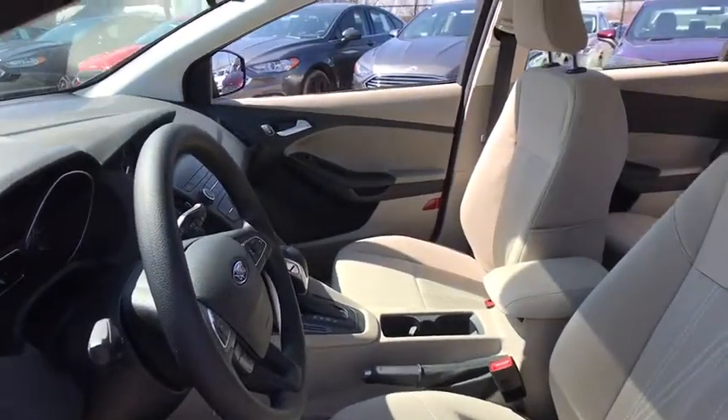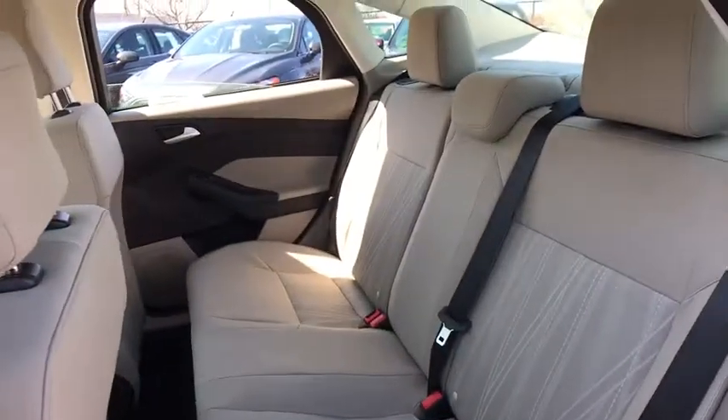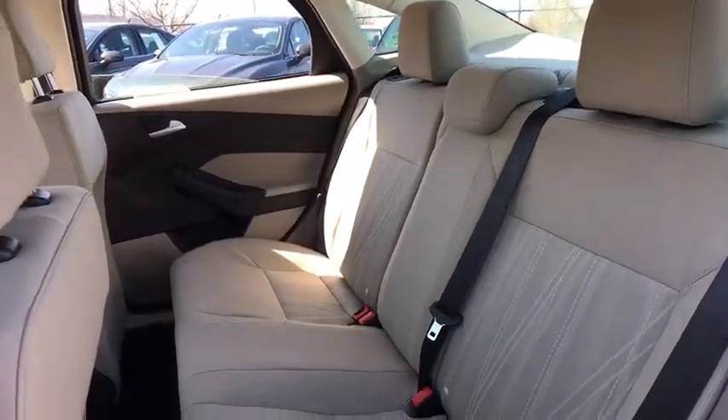Panic alarm, remote keyless entry, brake assist, front bucket seats, tilt steering wheel, front reading lamps, driver vanity mirror, passenger vanity mirror.